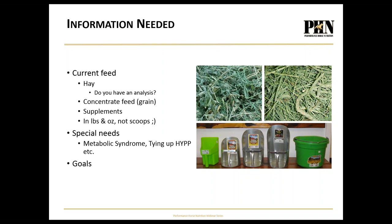I need to know what you're currently feeding — what hay, do you have an analysis, what grain, what supplements, and I want amounts in pounds not scoops. Scoops vary enormously. Special needs: does your horse have tying up, HYPP, metabolic syndrome? And what are your goals? I want my horse to gain weight, I don't want him to be crazy, I want more stamina, better recovery, he drags a toe — can I fix that with nutrition? He has allergies — how do I feed him to decrease those? I need to know what your goals are.